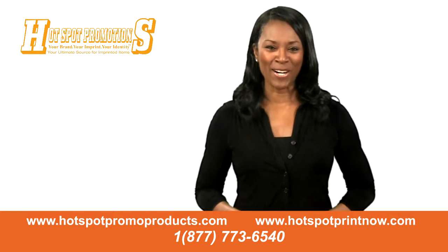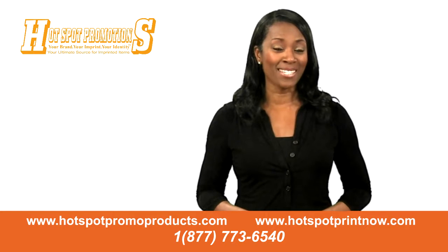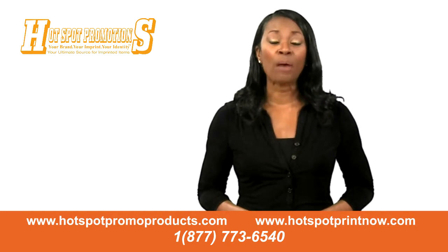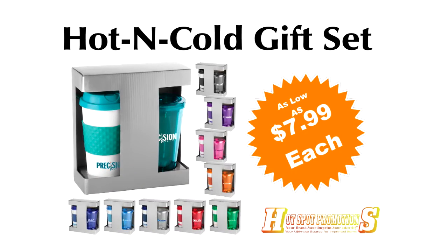The holidays are here! Have you thought about how to thank your clients or employees? The best way to say thank you is with a custom gift that will leave a lasting impression, like our hot and cold gift set.